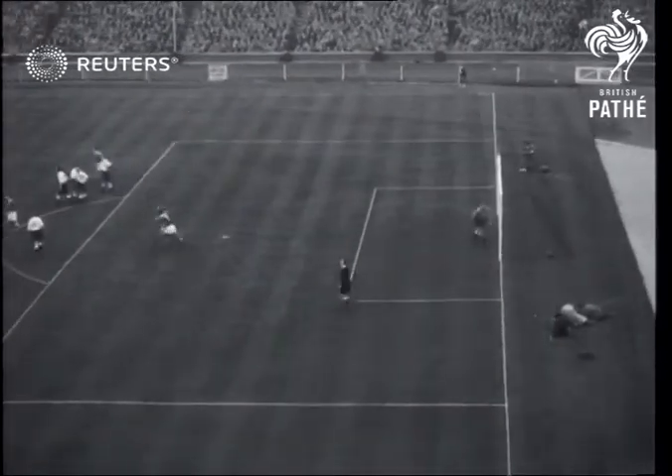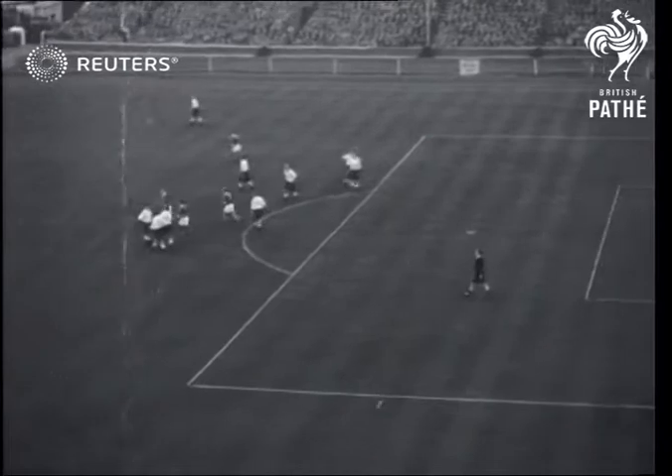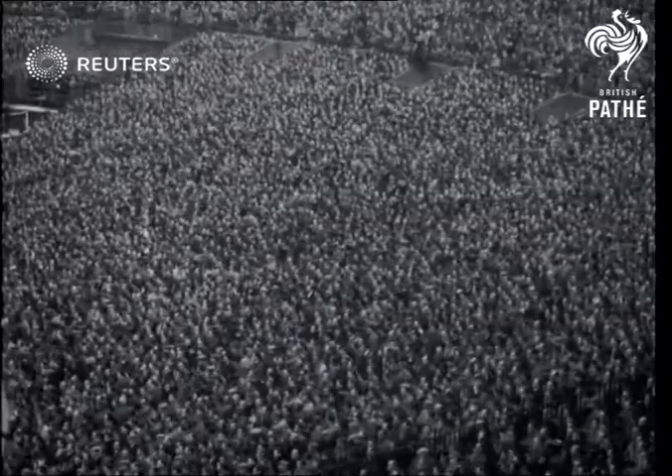And Stoyer's pal bangs home the penalty to put Austria level. So it was England two, Austria two, and England's proud unbeaten home record remains intact. Well done.